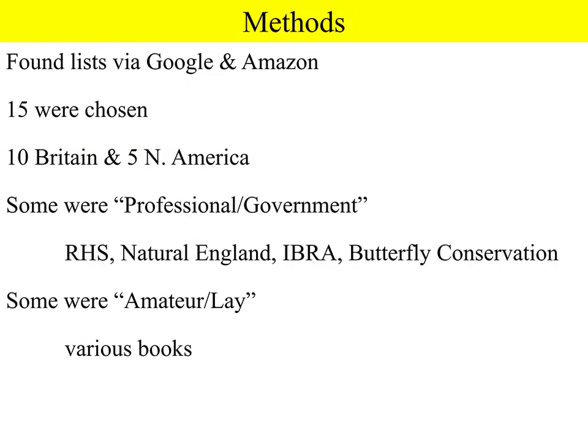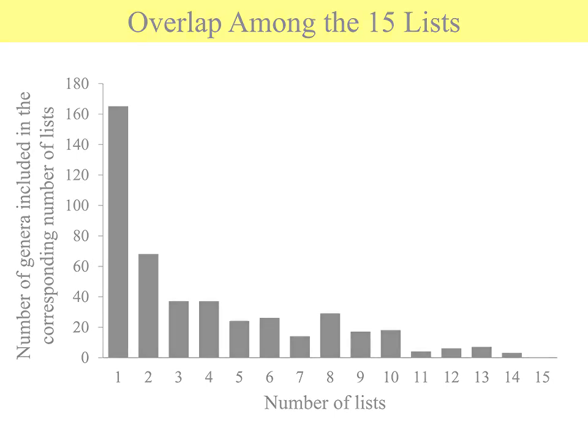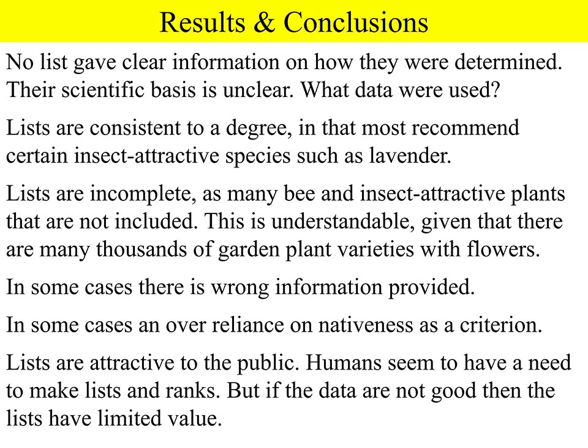In total we studied 15 lists — 10 from Britain and 5 from North America — found by searching on Google and Amazon, very much in the way somebody might search for the best plants for bees. This graph shows there is not much overlap among the lists: over 160 genera of plants were found in only one list, and there was not a single genus recommended in all 15 lists. We found that the lists did not generally give much information about how they were determined or how the data were collected, so the scientific basis of these lists is not very clear.